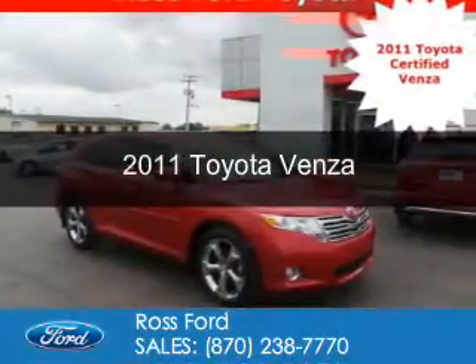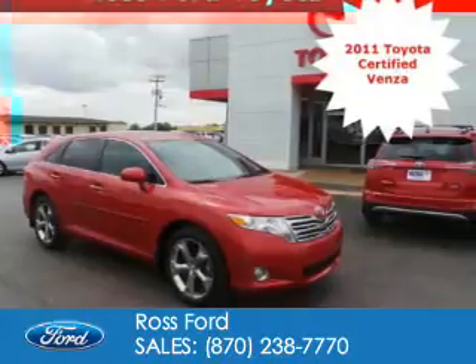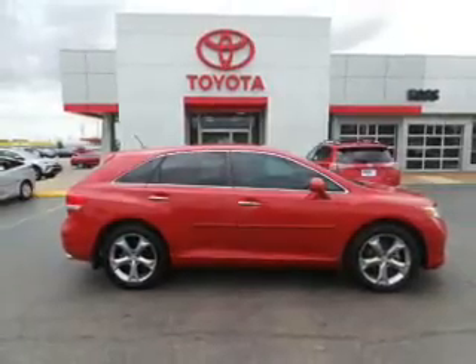This is a certified pre-owned 2011 Toyota Venza. It's powered by front-wheel drive, a 3.5-liter, 6-cylinder engine, and a 6-speed automatic transmission.